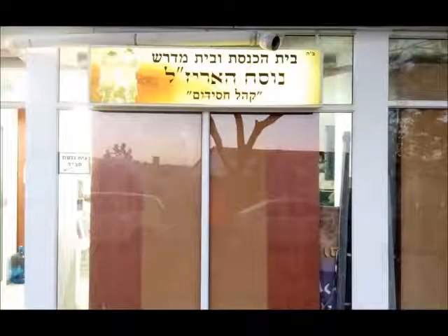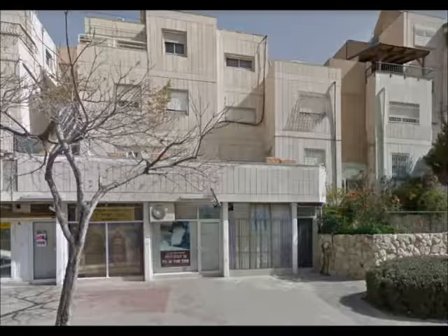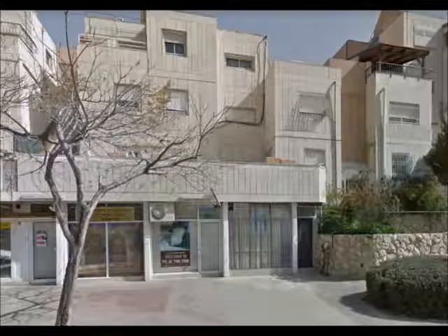And finally, in this episode, we take a look at Kahal Chassidim, which prays in the custom of the Ariyazal, which means that it is a Lubavitch congregation.